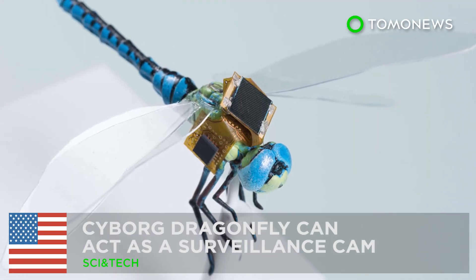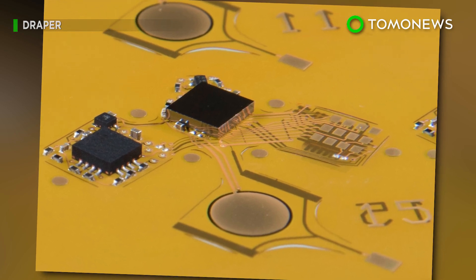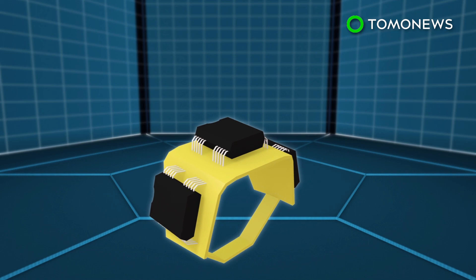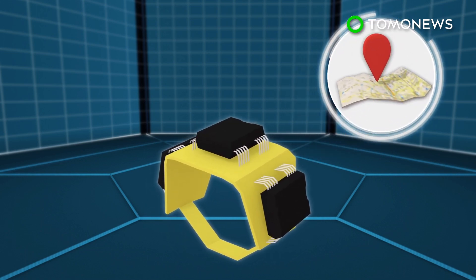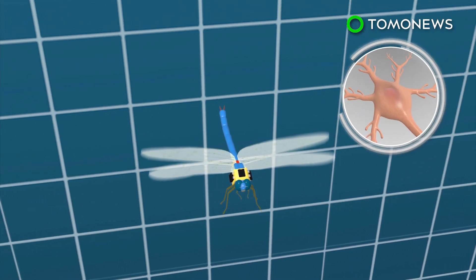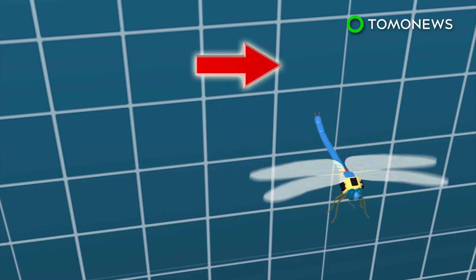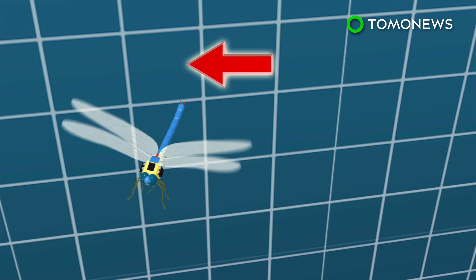Dragonflies can be used to spy on you. Scientists have created a technology that can turn flying insects into surveillance drones. The technology makes use of a tiny backpack equipped with solar power and navigation systems. The backpack is fitted onto a dragonfly and commands the insect with optogenetics, a biological technique that uses light to control the steering neurons inside the insect's nerve cord.